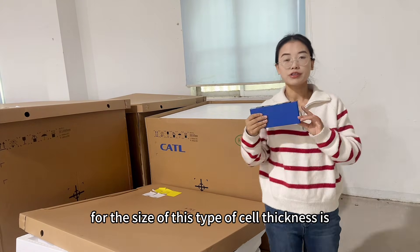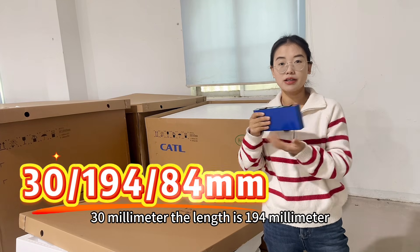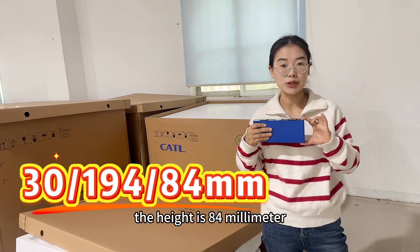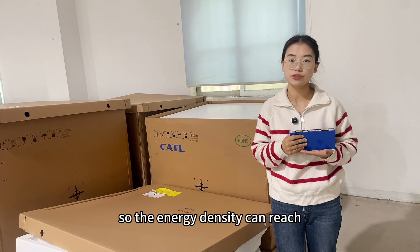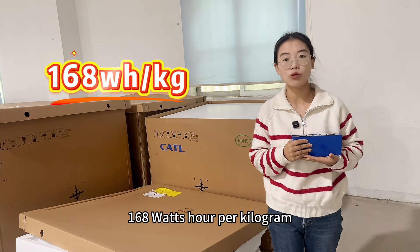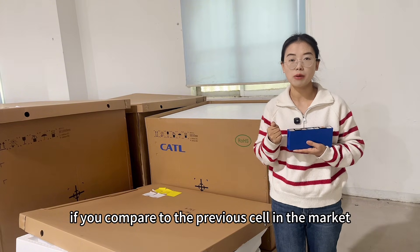For the size of this type of cell, the thickness is 30 mm, the length is 194 mm, and the height is 84 mm. The weight of the cell is 1 kg. The energy density can reach 168 Wh per kg.